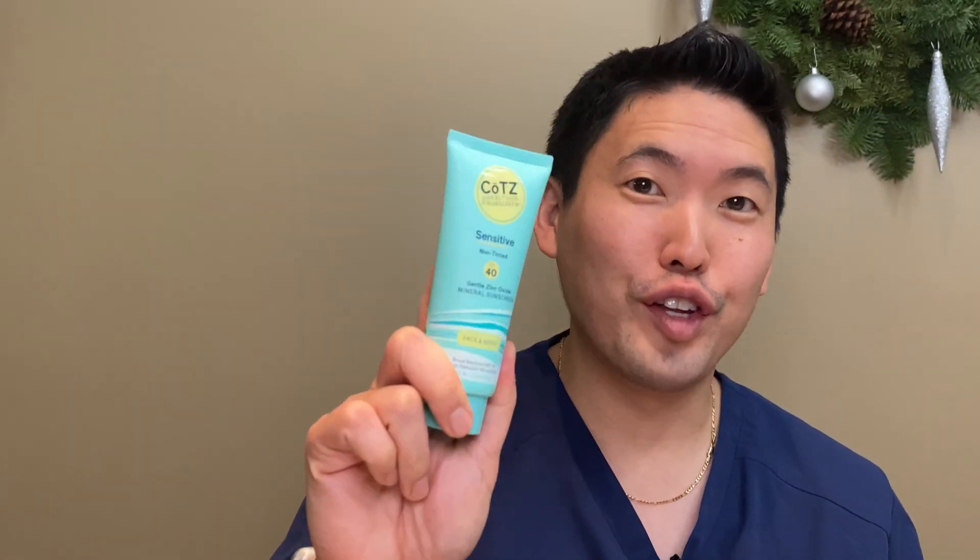CoTZ Sensitive SPF 40 sunscreen. I'm going to keep this short because there's not a lot of ingredients to talk about, but I think I have found one of my holy grail sunscreens. Really excited to talk about this — I'm impressed.